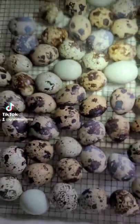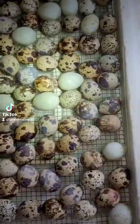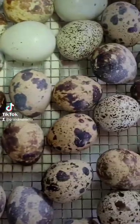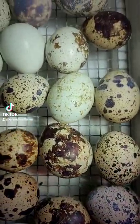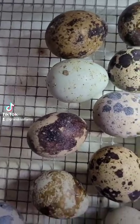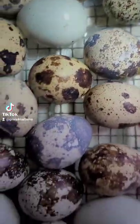I am just getting ready to start a brand new batch of quail eggs in the incubator. There are approximately nine dozen in here right now, and it just amazes me the variety of colors and patterns that show up on quail eggs. Aren't they just beautiful natural works of art?